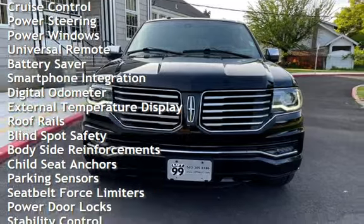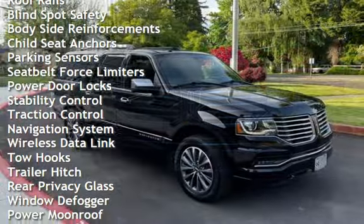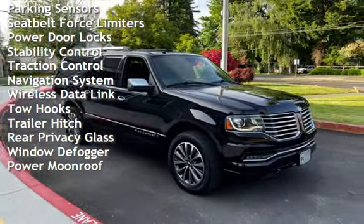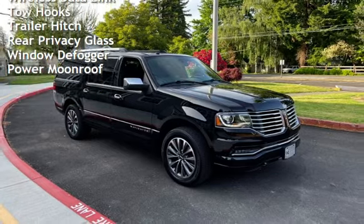Additional features include cruise control, power steering, power windows, universal remote, battery saver, smartphone integration, digital odometer, external temperature display, and roof rails.